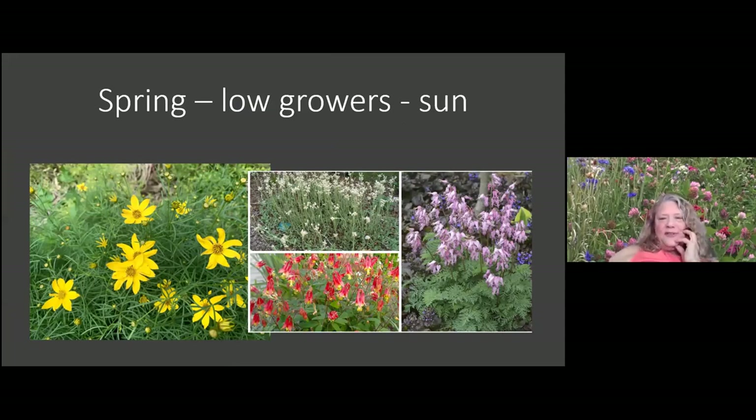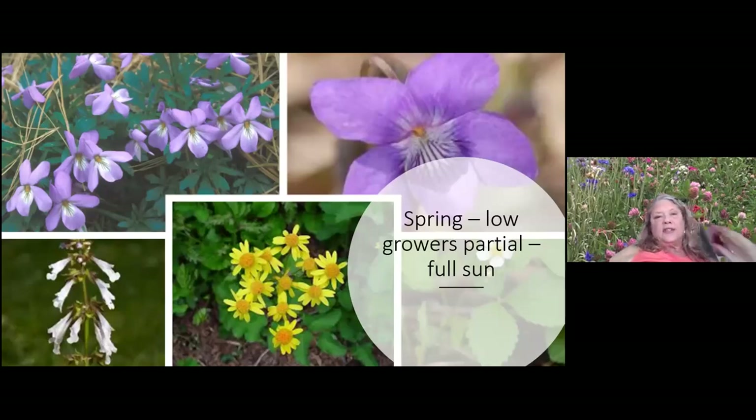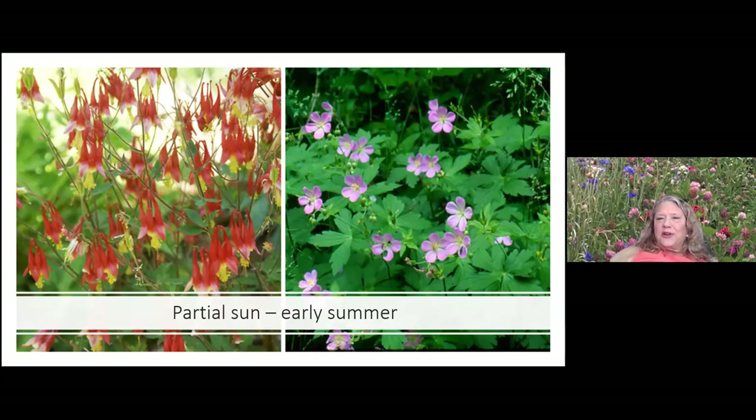Here are a few low growers: pussy toes, native bleeding heart, columbine, and Coreopsis verticillata. For partial sun: some violets — the common blue violet, dog tooth violet — lyre-leaf sage at bottom left, and Packera aurea, an excellent ground cover low grower for partial sun areas. It is a little aggressive, but in a good way.